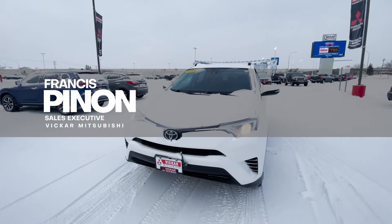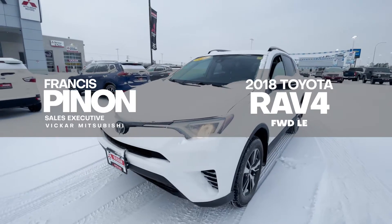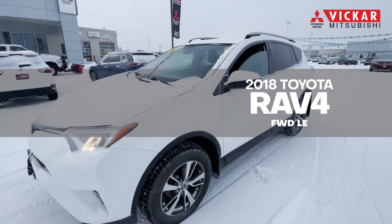Buddy Francis here from Vic and Mitsubishi. Today we have a 2018 Toyota RAV4 Front Wheel Drive LE. This LE comes in this nice white and we just got it as a local trade-in. This vehicle only has 49,000 kilometers for a 2018 — I say it's very low.